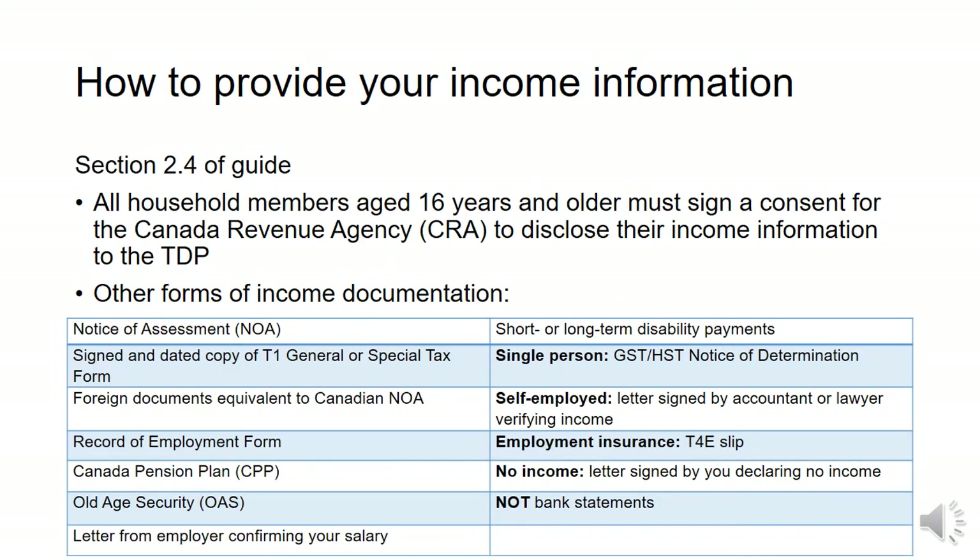To apply to Trillium, you must give consent for them to access your income information from the Canadian Revenue Agency. This allows Trillium to verify your household income and calculate the deductible that you'll have to pay. If any household member does not file income tax, they still need to sign this section of the application form, which I'll show you later in the video. If the Canadian Revenue Agency cannot confirm your income, you must provide one of these forms of income documentation.